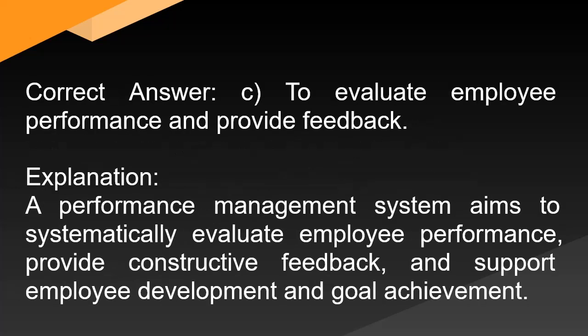Correct answer: C. To evaluate employee performance and provide feedback. Explanation: A performance management system aims to systematically evaluate employee performance, provide constructive feedback, and support employee development and goal achievement.